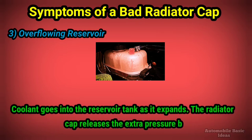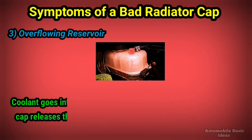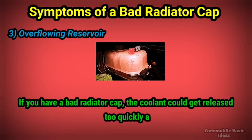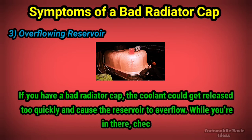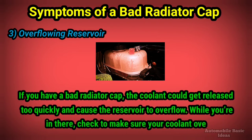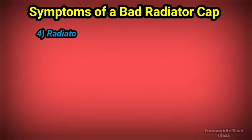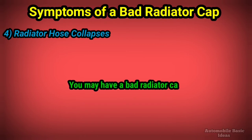3. Overflowing reservoir: coolant goes into the reservoir tank as it expands. The radiator cap releases the extra pressure by sending some coolant into the overflow tank. If you have a bad radiator cap, the coolant could get released too quickly and cause the reservoir to overflow. While you're in there, check to make sure your coolant overflow tank is working properly.